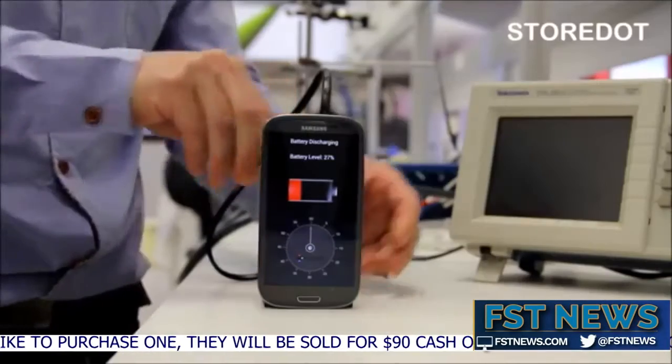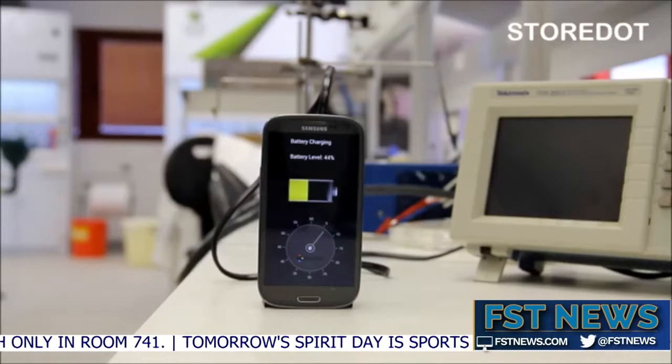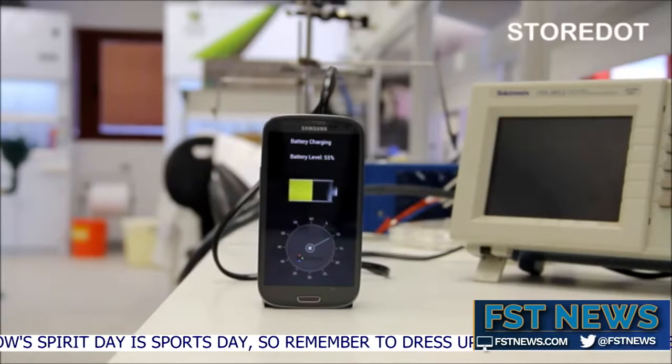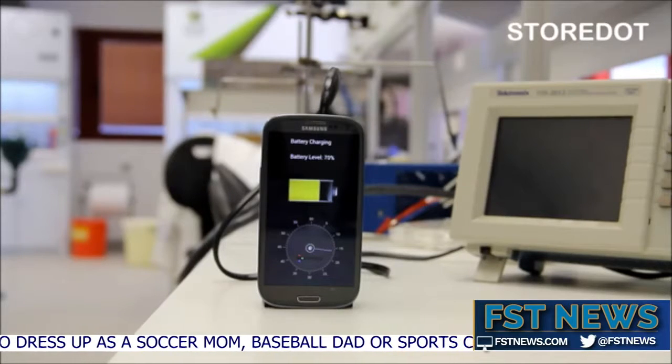Charging your cell phone may become a whole lot easier real fast. The Flash Battery, created by the startup StoreDot, is a smartphone battery that can be fully charged in just five minutes. This is due to the fast transfer of ions in the battery. The new batteries will be available next year, but hopefully this could solve the problem of phones taking forever to get a full charge.